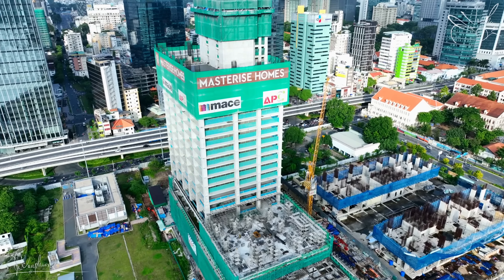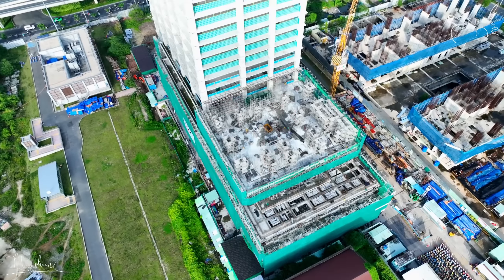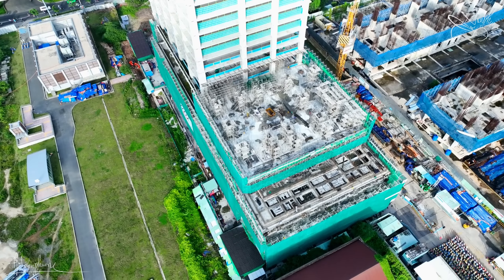Trước màn hình của quý vị và các bạn đó chính là tòa tháp The Sun Tower, có vị trí đẹp nhất trong dự án Gen Magina Sài Gòn khi tòa tháp này có mặt tiền đường Tôn Đức Thắng và nằm rất gần với cầu Thủ Thiêm 2. Ngoài ra thì tòa tháp này còn kết nối trực tiếp với ga Bason thuộc tuyến Metro số 1 đến Thủ Đức Suối Tiên.